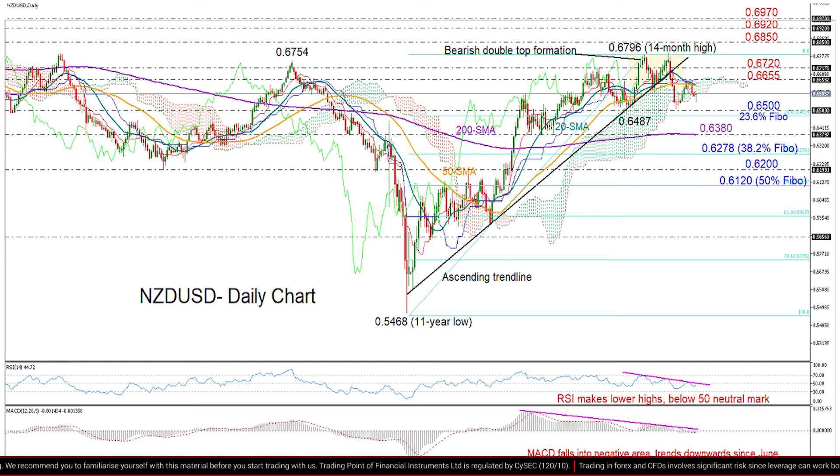So the focus remains on the 0.65 number, and if we decisively clear this level, we would confirm a neutral outlook in the medium-term picture, and we could next look at the 200-day moving average at 0.6380. If we get a more aggressive sell-off, then the 38.2% Fibonacci of the March rally at 0.6278 could be another spot to look at, while below that, the price may next stop somewhere between the 0.62 level and the 50% Fibonacci at 0.6120.